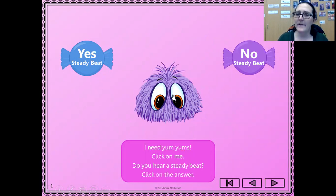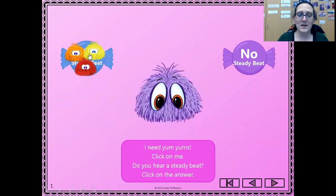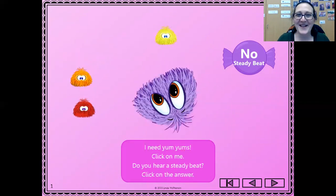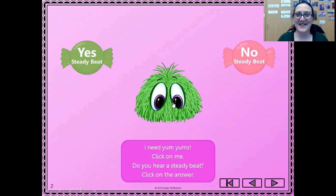If you feel like that can have a beat like a heartbeat, then you're going to click yes, and if you don't think so you're going to click no. Pause right here so that you have time to think. All right, I think it's going to be yes — let's click it.